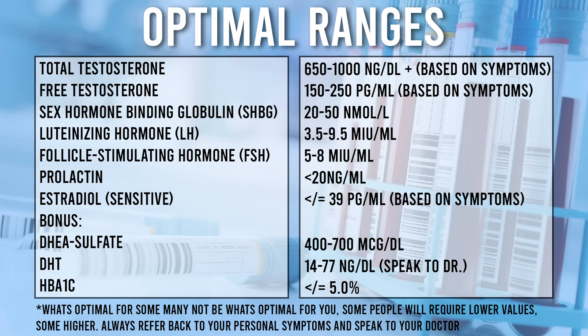Now, time for the unfortunate reality. If you are under the age of 50, most primary care physicians won't run these blood tests. And the younger you are, the more pushback you are going to receive. Once you have your numbers, you can reference them in relationship to this slide here. I suggest you either save this video and come back to it once you have your numbers, or take a screenshot and use it as a reference point.